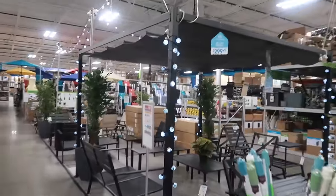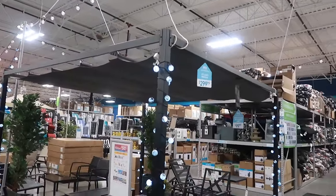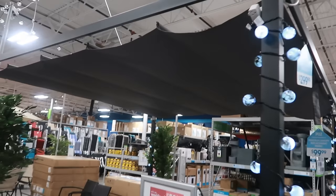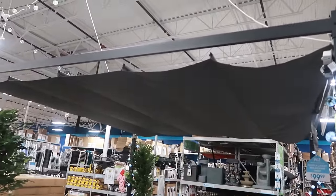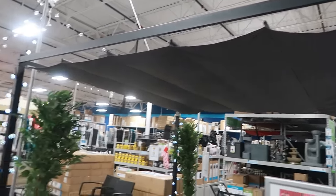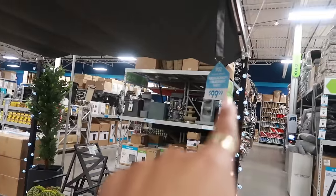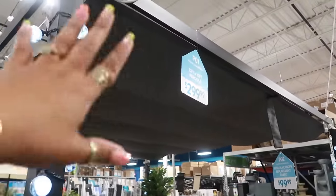This pergola is $300. I like that. It has the fabric up here — I'm wondering if the fabric can open up if you want to be able to see the sky, or if you have to keep it closed. I'm not too sure, but I like it. The fabric is $99, so on top of the $300 you have to buy that separate.